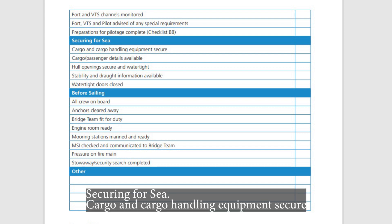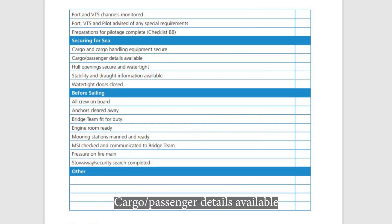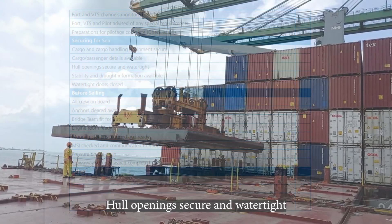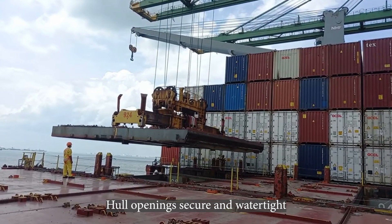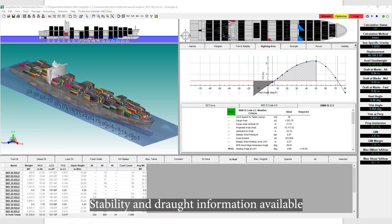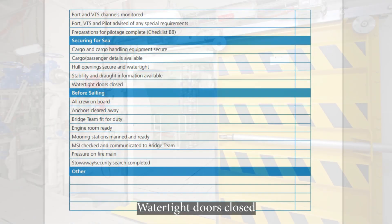Securing for sea. Cargo and cargo handling equipment secure. Cargo and passenger details available. Hull openings secure and watertight. Stability and draft information available. Watertight doors closed.